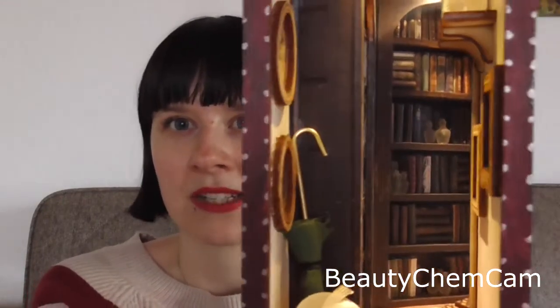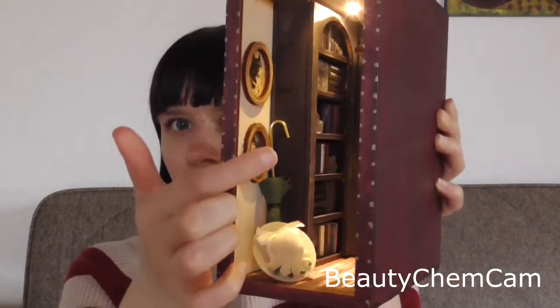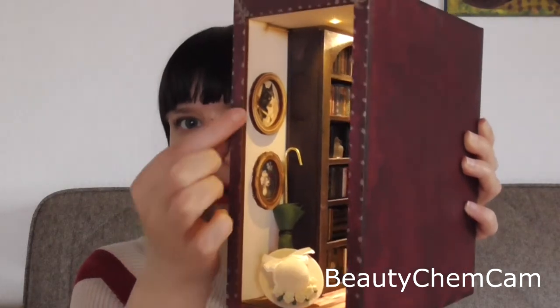I had never seen anything like it before, so I really wanted to share this. That would be the gift that my best friend got me — it is this little decoration for your bookshelves. It's basically a little magical library in a box, and you can see it has little decorations everywhere, a bookcase filled with books, and some pictures on the wall.